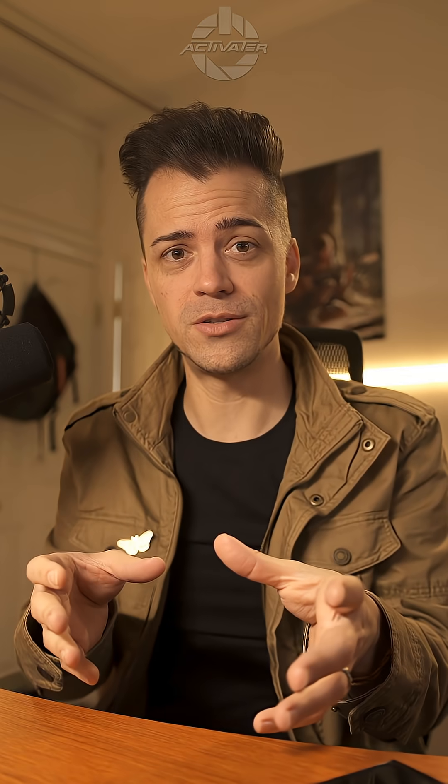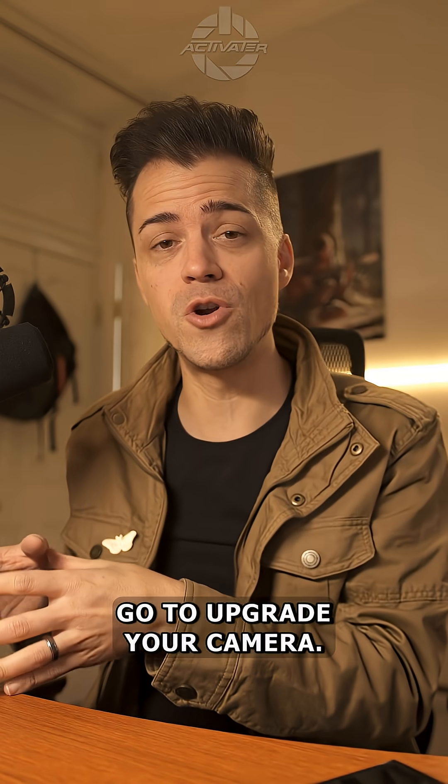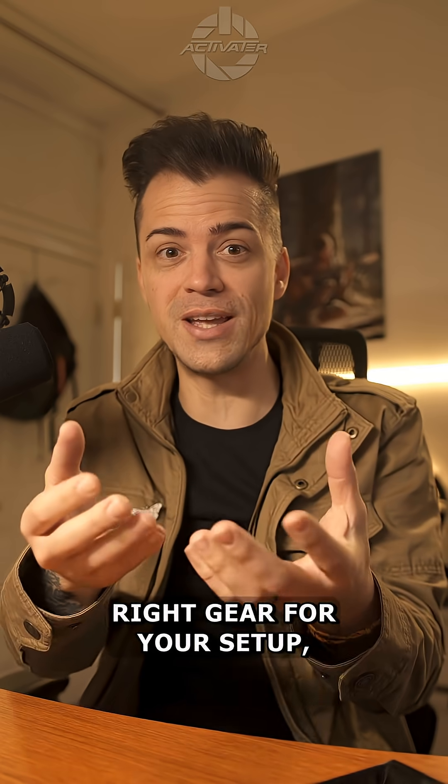I feel like maybe you didn't know all this. Save this video for later when you go to upgrade your camera. If you want help choosing the right gear for your setup, link in my bio.